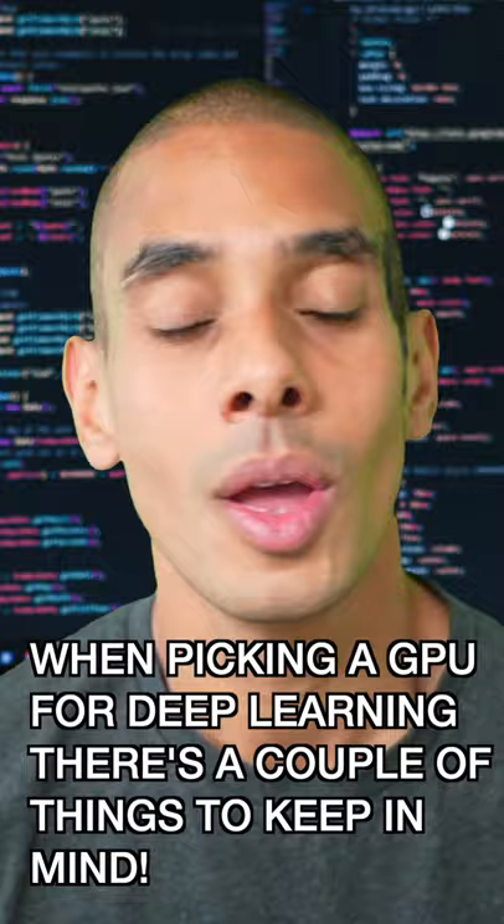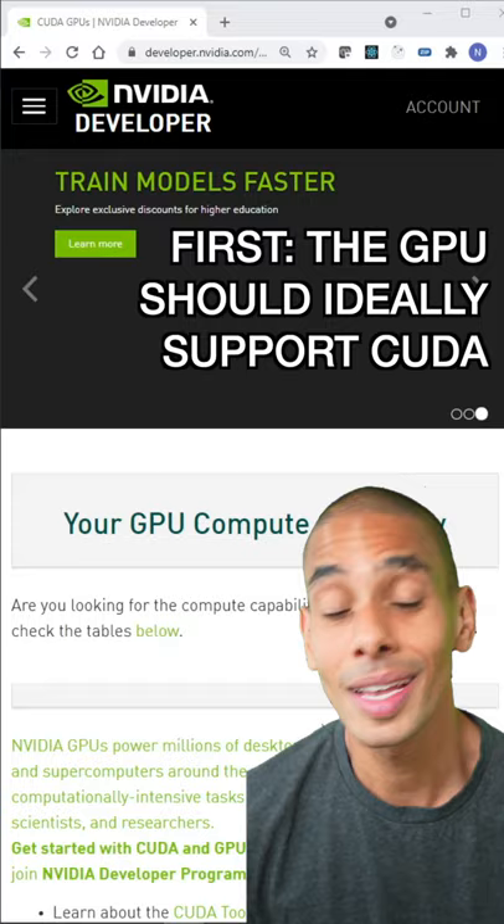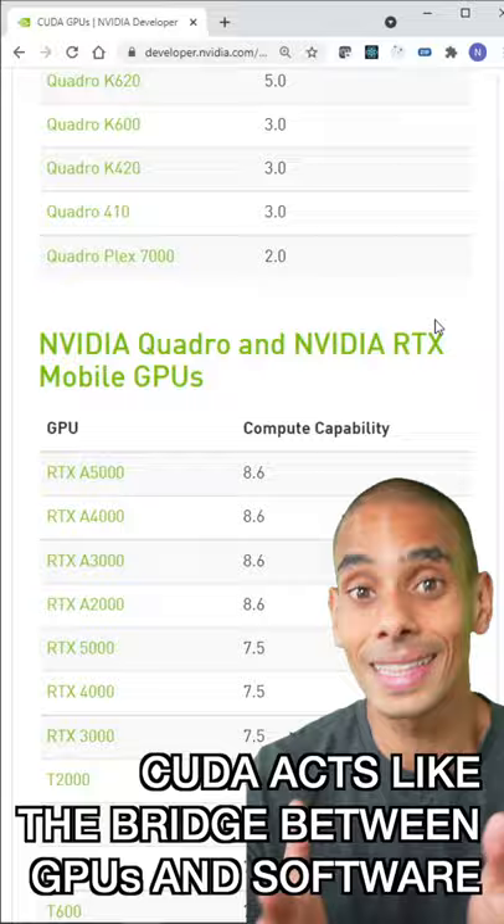Don't be this guy. When picking a GPU for deep learning, there's a couple of key things you need to keep in mind. First, the GPU should ideally support a library called CUDA. CUDA works like the bridge between Nvidia GPUs and GPU-based applications.